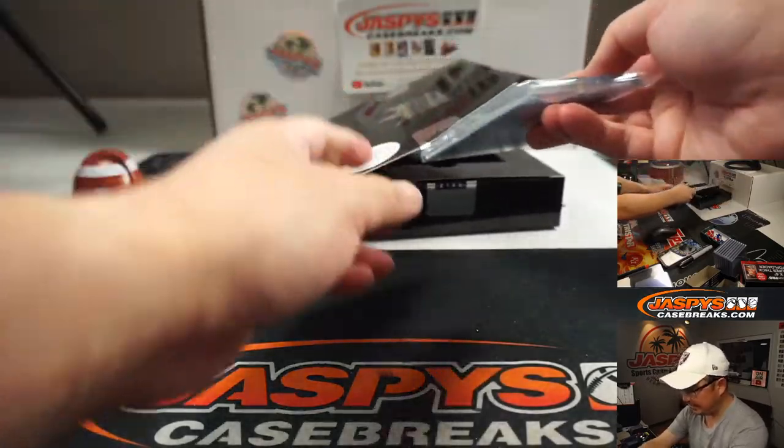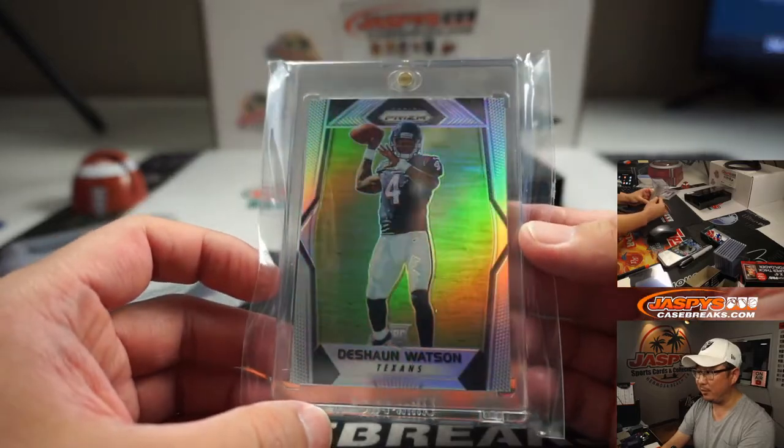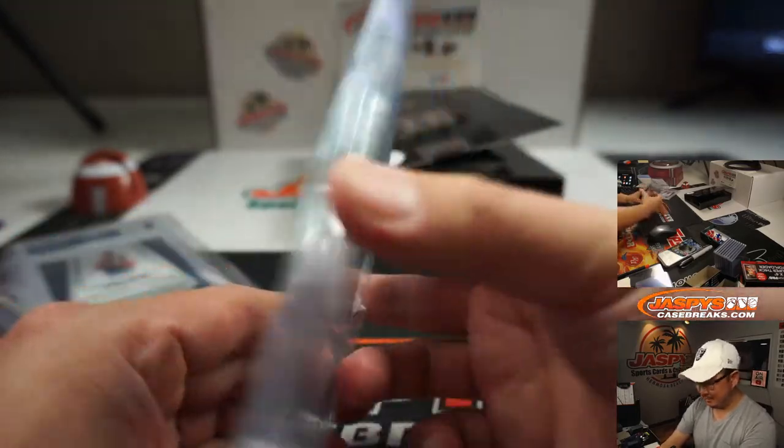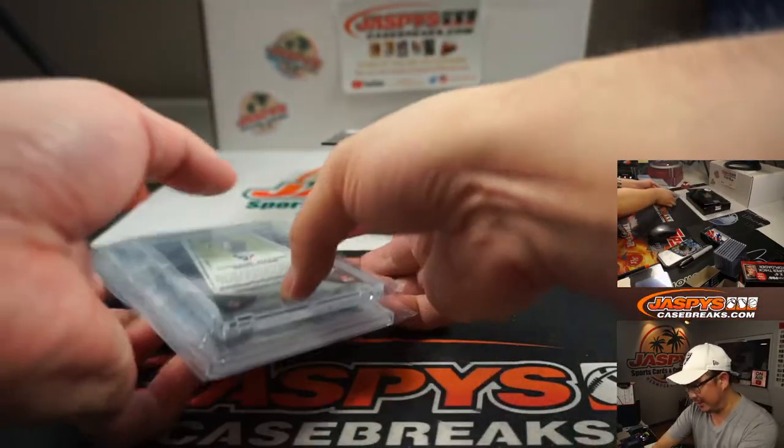And this one is football — it's going to be Deshaun Watson, Prism Silver, rookie Deshaun Watson. Man, after Bill O'Brien taking away all his weapons, if Deshaun Watson ends up having a monster season...